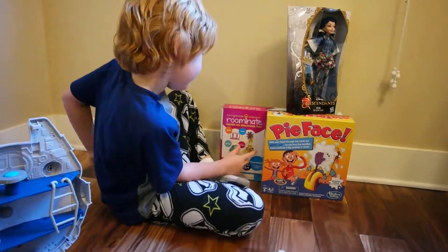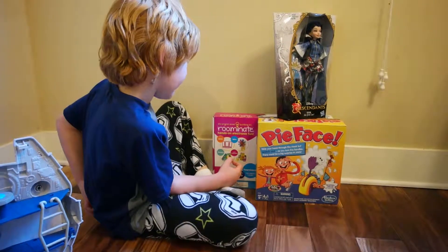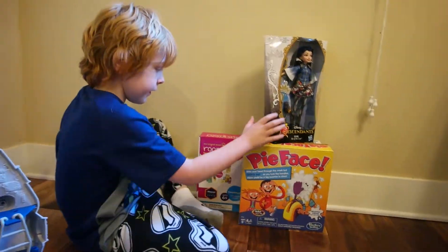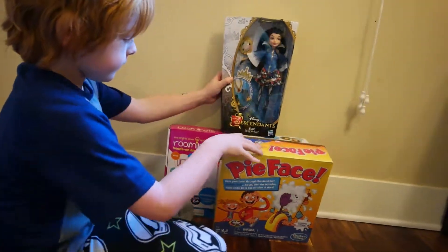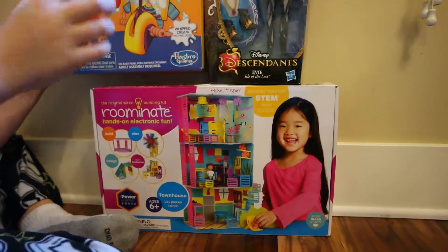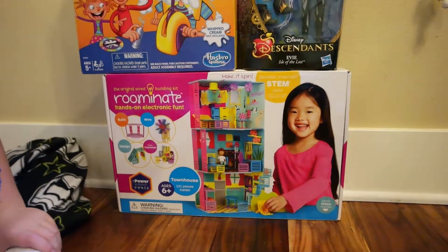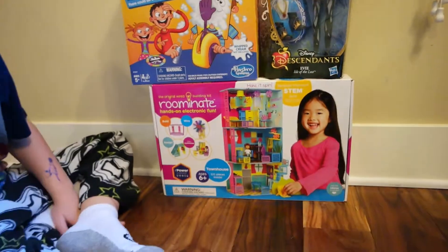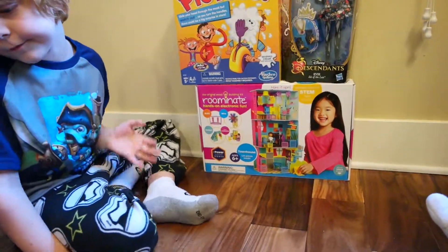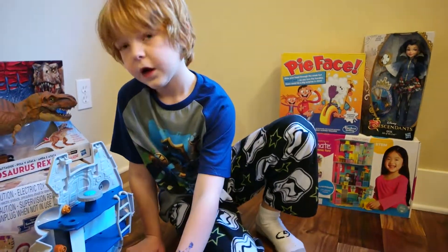And then we also have the Roominate — hands-on electric fun. This toy is great for STEM and it's for ages six and up. If you don't know what STEM is, it's about science and technology and trying to get girls more interested in science and math.